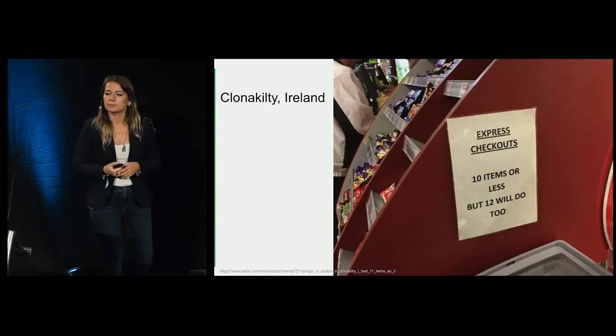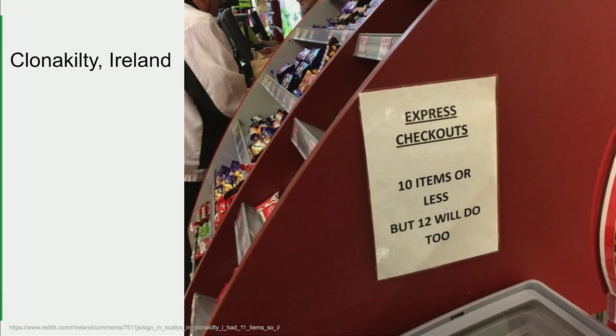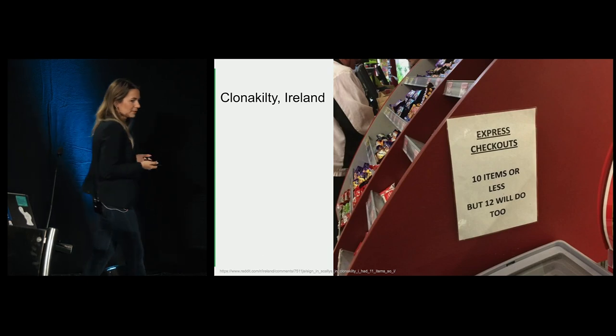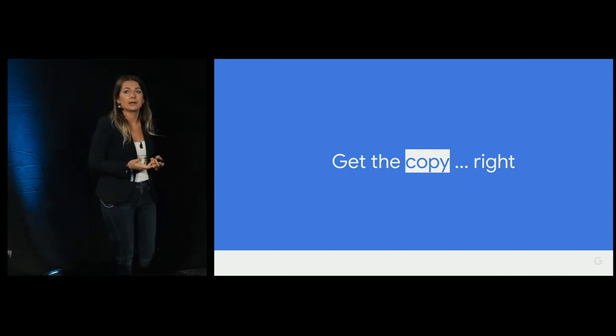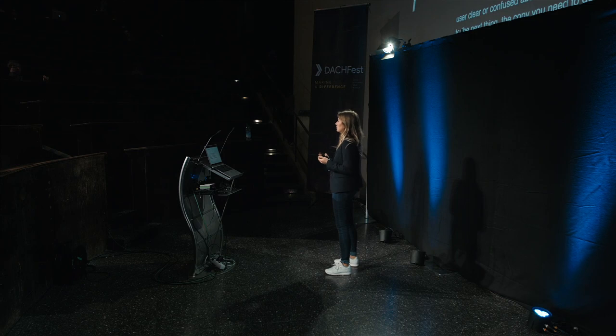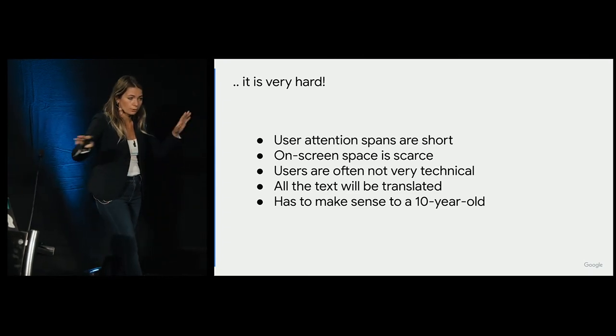The next thing — my friend found this on Reddit. It's very confusing: '10 items will do at the checkout, and 12 items will do too.' But what if I have 11? How do you phrase things? Are you leaving your user clear or confused about what they should do? Which brings me to the copy. You need to get it done in a really good way, and it's very hard — especially in mobile — because you need to keep things very short but at the same time descriptive, easy to understand for a child, and easy to translate to other languages.